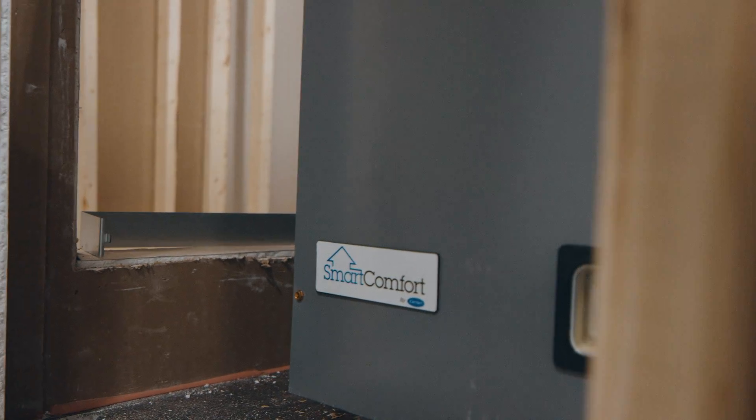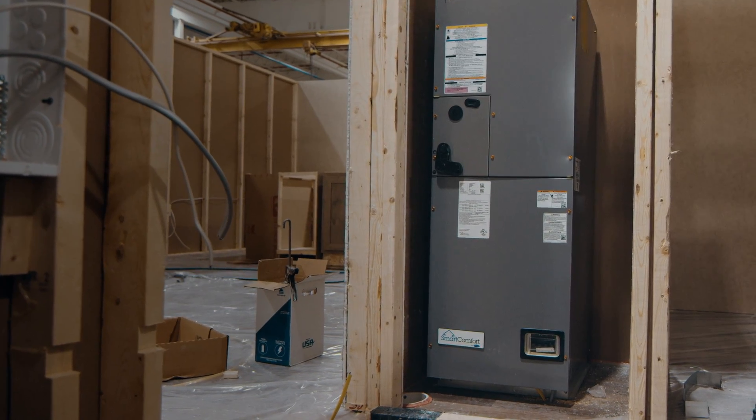Clayton Built Homes exclusively use Smart Comfort by Carrier Furnaces. These energy-efficient units are quiet, so you can feel the comfort without hearing it.